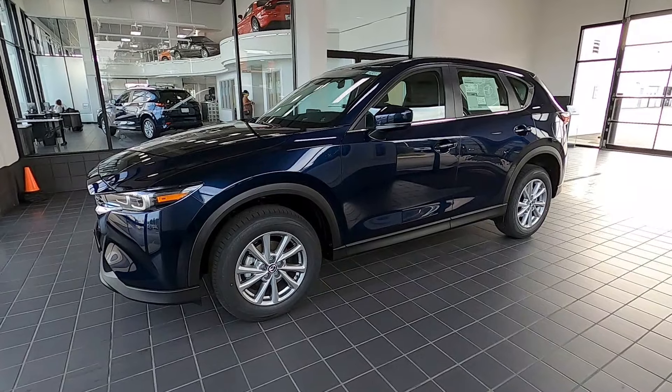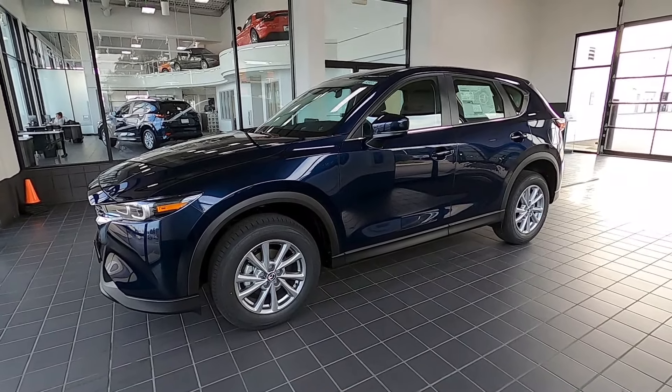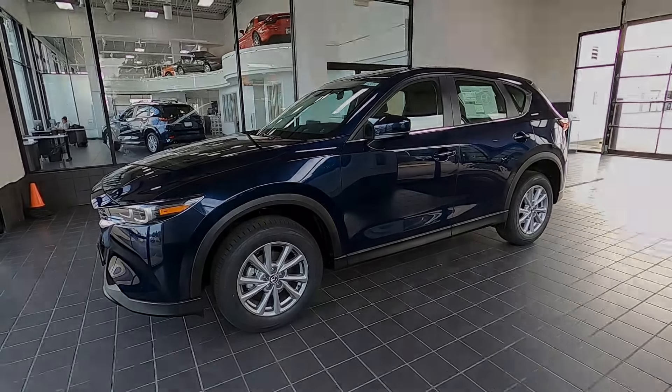You also have a nice quiet cabin. This is the Stone Crystal exterior color. Hope you're having a great day — I'll look forward to seeing you in the next video. Thanks a lot.